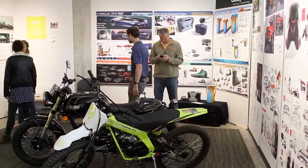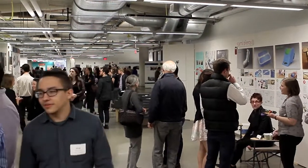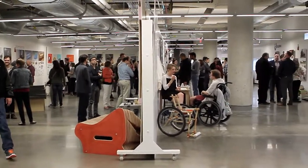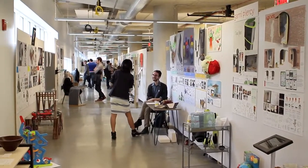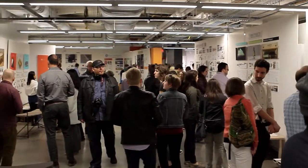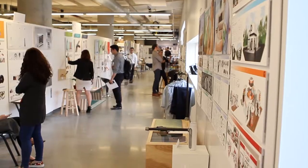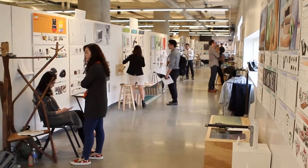Every year, a main event is the Spring Design Show, where over a hundred students create an exhibition of their work — different projects they've worked on, sketches, renderings, models, summaries of research. We bring in design professionals from all over the country to hire students for internships or for full-time positions. It's an event that gets us all excited every year.